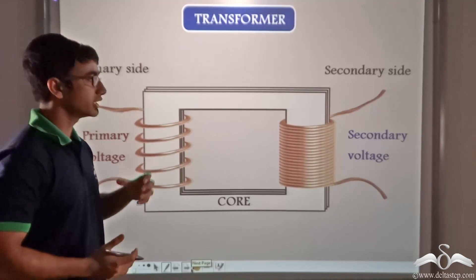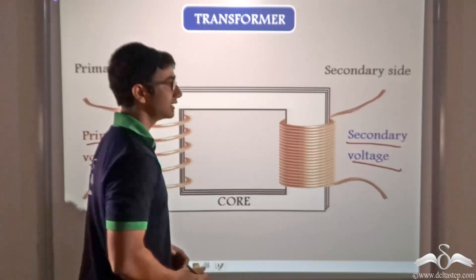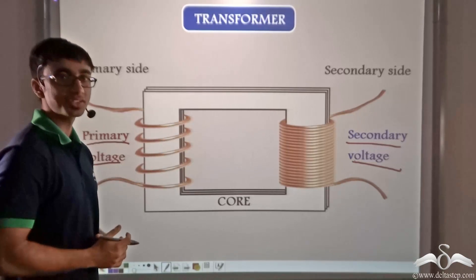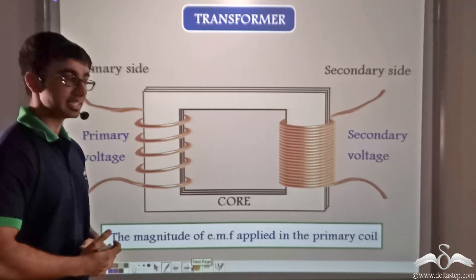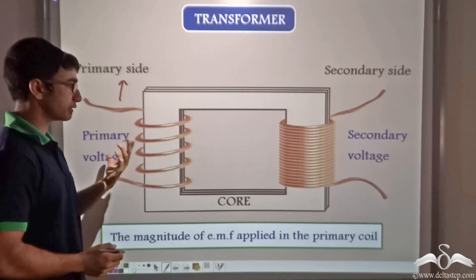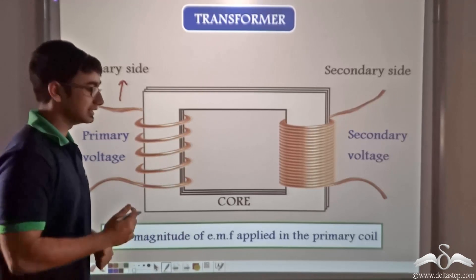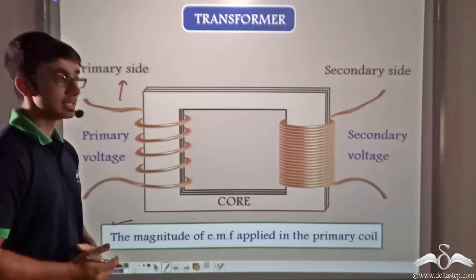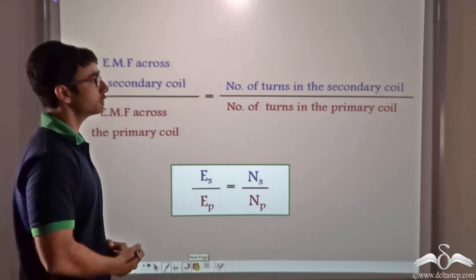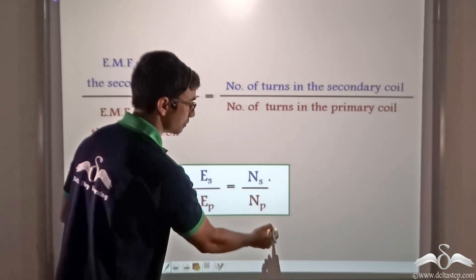The voltage we obtain by applying a particular voltage on the primary side is obtained on the secondary side and is known as the secondary voltage. The secondary voltage depends on two things: first, the magnitude of EMF applied in the primary coil — higher the primary EMF, more will be the secondary EMF. But this is not the only factor; the magnitude of induced EMF also depends on the ratio of the number of turns in the secondary coil to the number of turns in the primary coil — NS by NP.